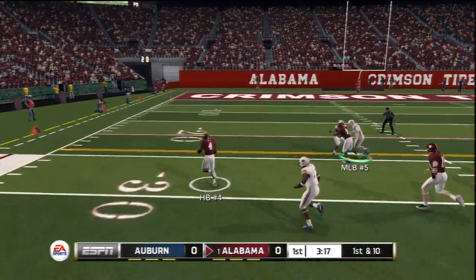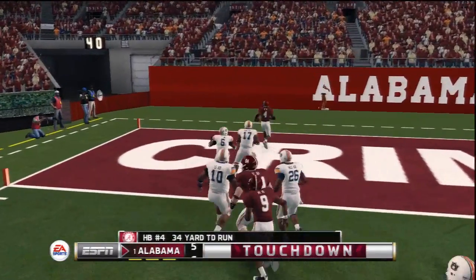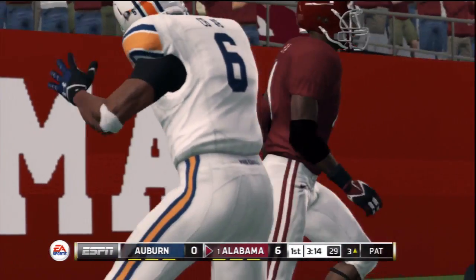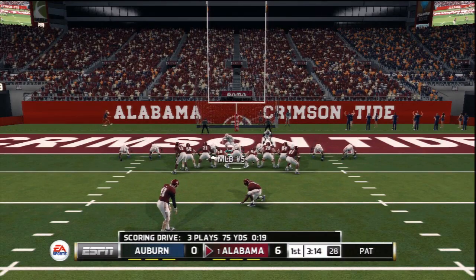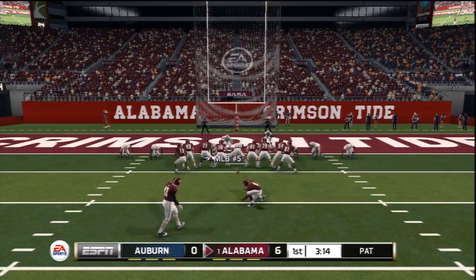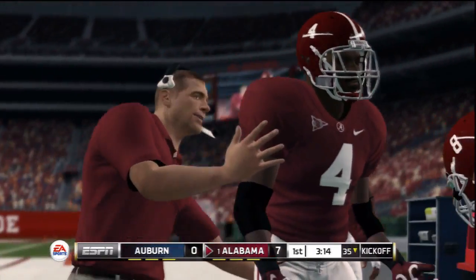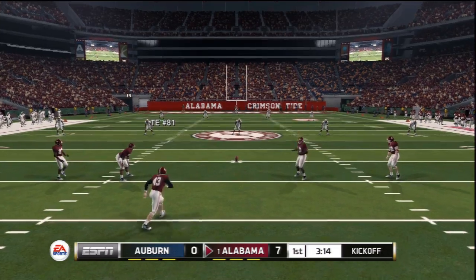They give to the tailback. He's at the 20, inside the ten — touchdown, Crimson Tide! Alabama up six, and he adds the extra point. A quick two-play, 56-yard drive results in a touchdown. The score now 7-0.